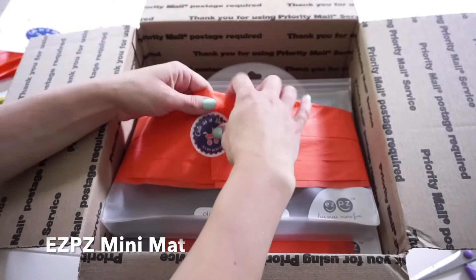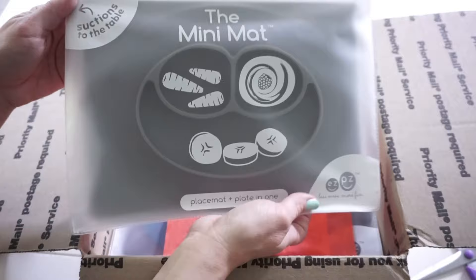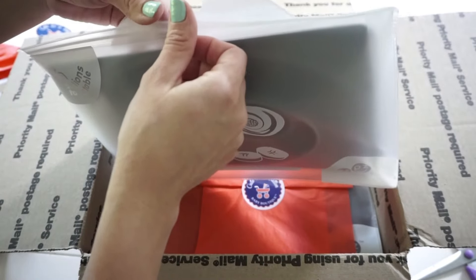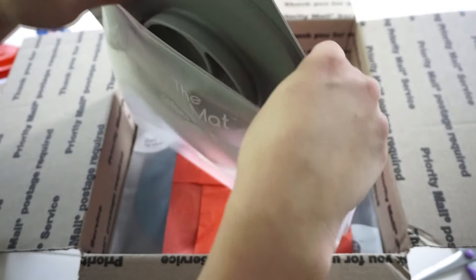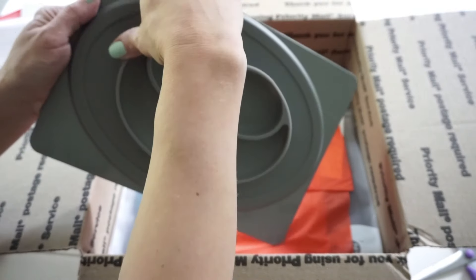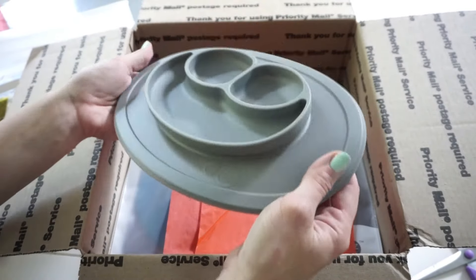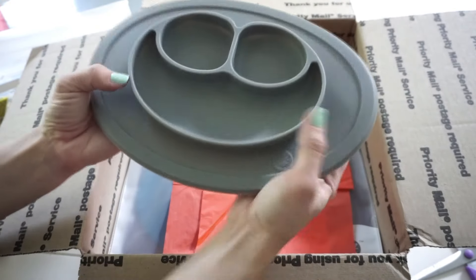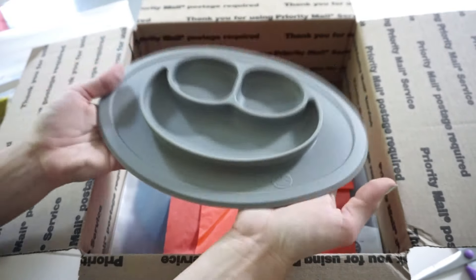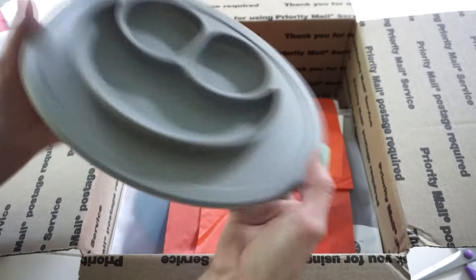The next thing I have in here is the EZPZ Mini Mat, which I have been eyeing the EZPZ items for quite a while now. I really love the simple yet modern design. It comes in a little plastic case and it's actually quite small but I really like the size. Oh my goodness — it has such amazing suction, even on this cardboard piece here. I will be doing a separate review for this mat later on. I've seen it from Shark Tank and it shows that it really sticks to the table so the child can't pull it off, which is very helpful when you have a toddler that likes to spill things. This is the gray one and I really like this color.